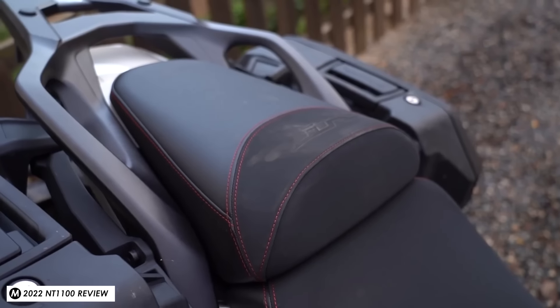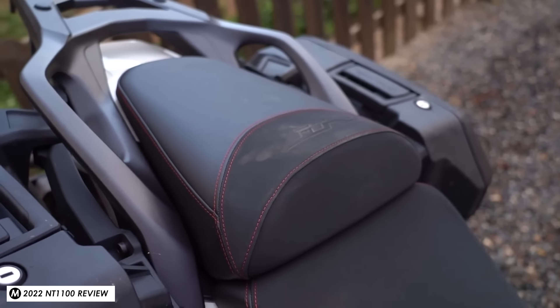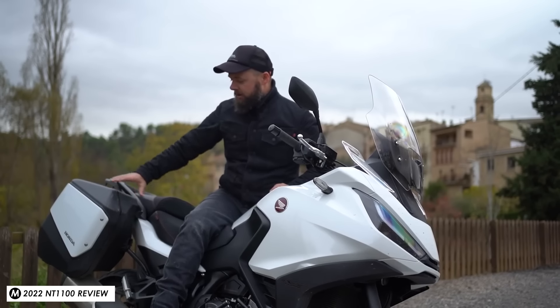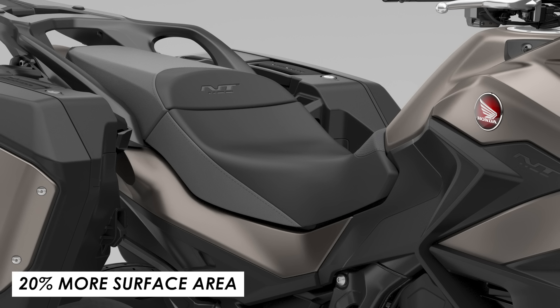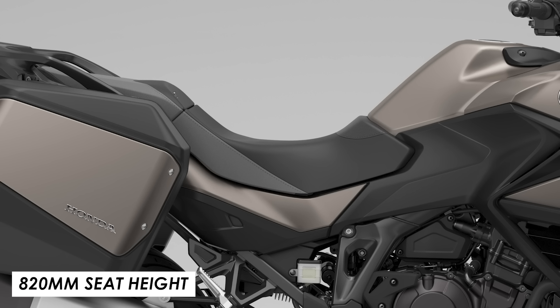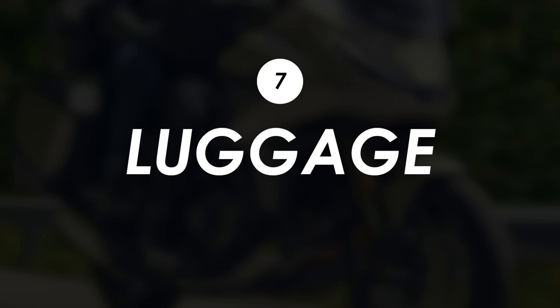One thing I couldn't specifically comment on was the standard saddle, because the press bike I was riding had their comfort accessory seat fitted, and it's not really fair to judge it based on something you have to pay extra for. I've done some research on owner reviews and the standard seat did come up as a complaint for some riders. Again it seems Honda have taken this into account for 2025, because it's now 20% larger in terms of surface area, which should help riders spread their weight a little more comfortably.